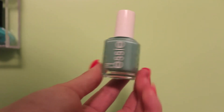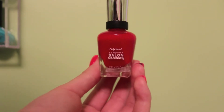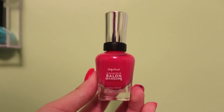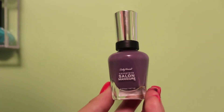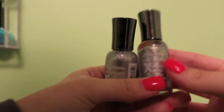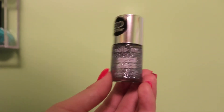Essie's Turquoise and Caicos. Essie's Coat Azure. And this is the last one by Essie called Aruba Blue. This is Sally Hansen Complete Salon Manicure in Red Said Red. Sally Hansen Complete Salon Manicure in Cook-A-Mango. Sally Hansen Complete Salon Manicure in Back to the Fuchsias. Sally Hansen Complete Salon Manicure in Good to the Grape. Sally Hansen Extreme Nail Wear in Blew Me Away. And I have two of the Sally Hansen Extreme Nail Wear in Celebrity City. And the last one by Sally Hansen is called Blackout.